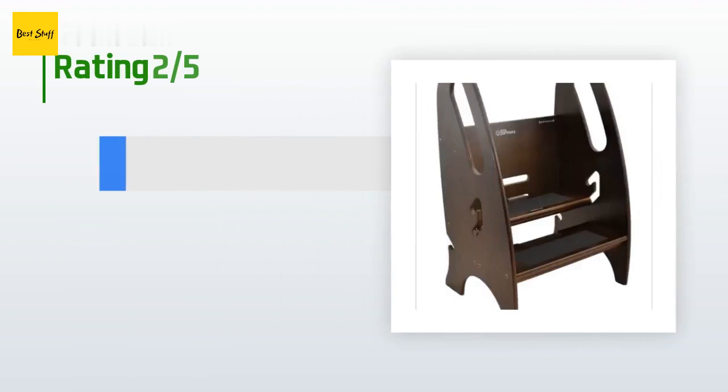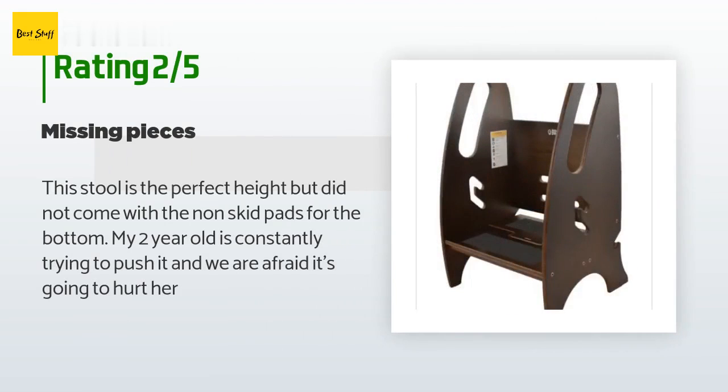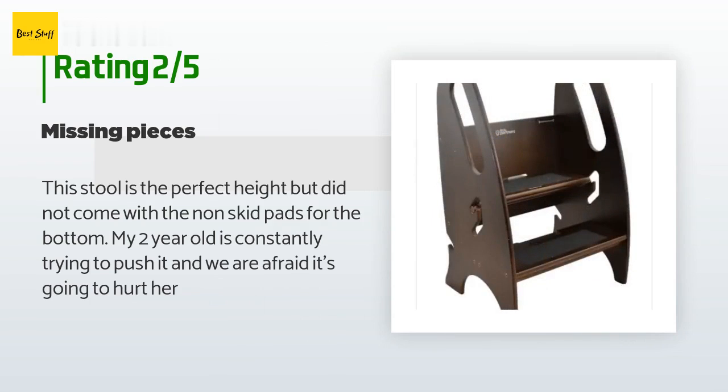An unhappy customer said: This stool is the perfect height but did not come with the non-skid pads for the bottom. My two-year-old is constantly trying to push it and we are afraid it's going to hurt her.